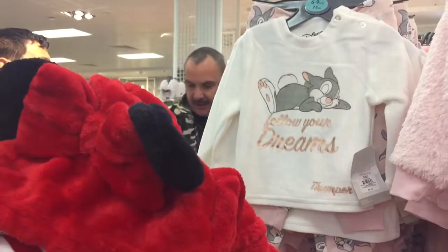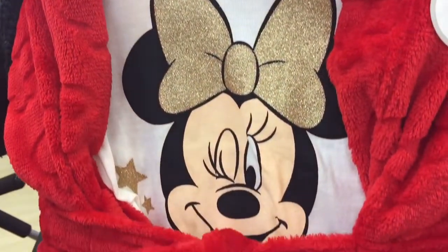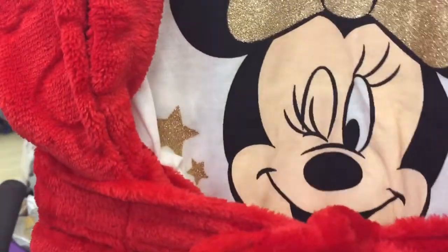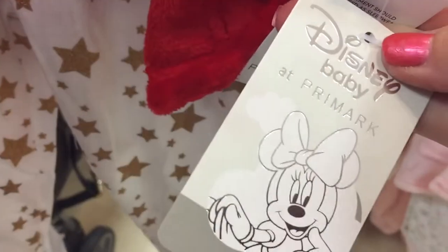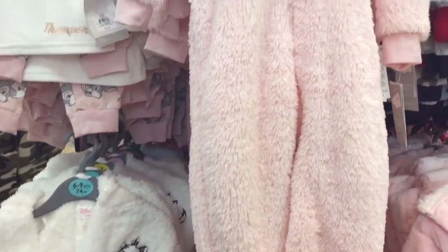We've just picked this one up - the guys are just hiding behind there. We just love this, it's a three-piece set: Minnie Mouse with the hood and the pyjamas, and it is so cute. I think this one was £12 - and yes, there's the lovely tag confirming it's 12 pounds. But at the moment it's all ticking for the unicorn onesie.